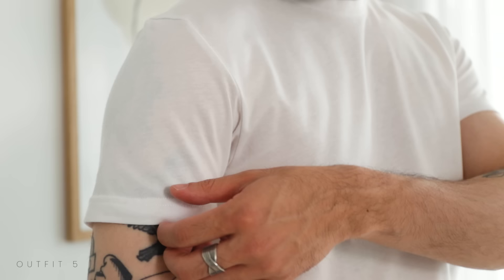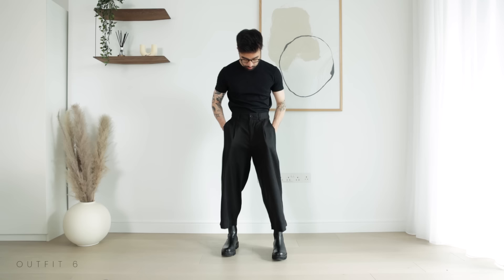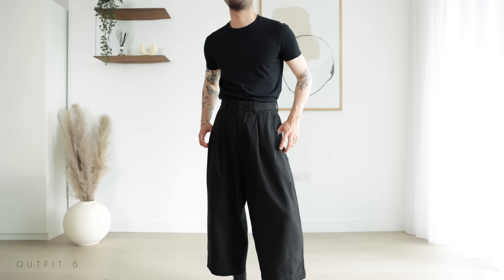The thing about summer is that since you don't really have much to play around with in terms of layers, you have to be more intentional with your silhouettes. One thing I love doing is going all black — yes, I do like wearing black even in summer — and then playing around with the fit of each item. Here, for example, I'm pairing a slim tee with white trousers and chunky boots. The contrast between the top and bottom half is really strong, but the fact that it's all monochromatic makes it flow seamlessly.